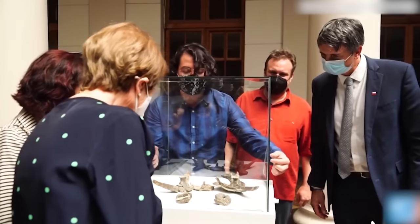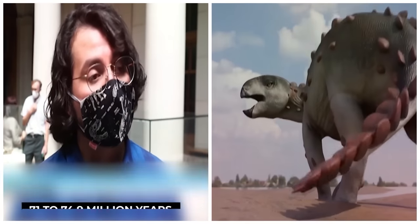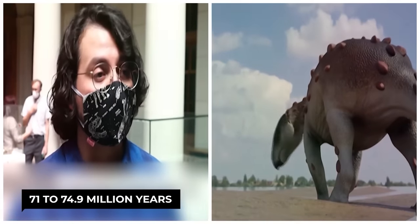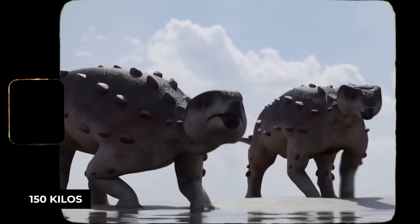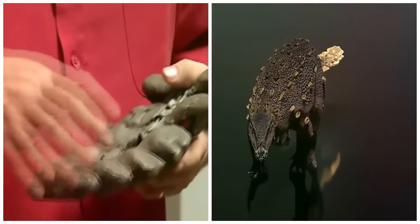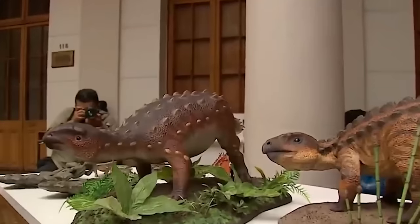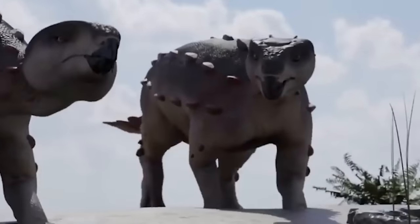Paleontologists were very surprised when they discovered the whole skeleton, estimating that the animal lived in the region 71 to 74.9 million years ago. It measured about 2 meters long, weighed 150 kilos, and was herbivorous. According to scientists, it could represent a previously unknown lineage of an armored dinosaur never seen in the southern hemisphere, but already identified in the north of the continent.